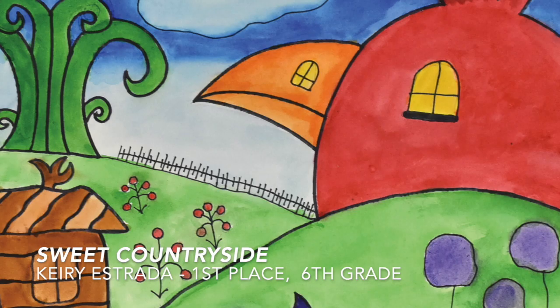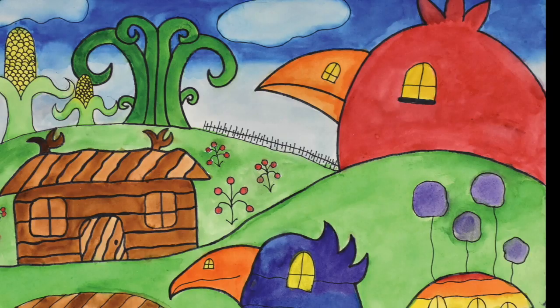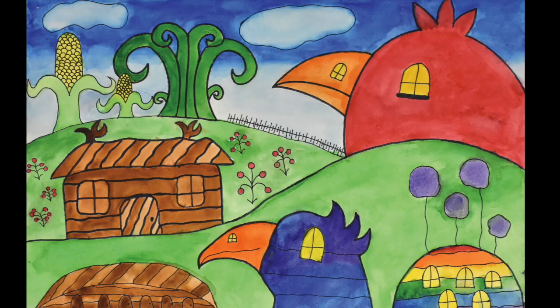First of all, I'll talk about the two artists from sixth grade that did watercolor paintings. Katie Estrada and Namal Kang did some landscape paintings with watercolor that were inspired by Hundertwasser and Frank Gehry. Katie Estrada's painting is called Sweet Countryside. She was super creative with some birds as her houses, using windows as the eyes for her birds. She's got some fun corn stalks in the back. Her composition is very balanced and she's got great craftsmanship with her watercolor painting.